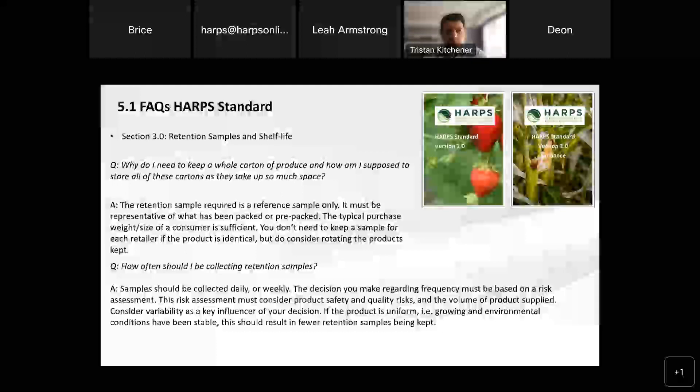When we're talking about a risk assessment, it really should consider product safety and any quality risks, along with the volume actually being supplied. If you're pushing through a lot more volume of product — like before Easter — you might want to keep more retention samples. But variability of the product is really the key influencer in your decision. If the product is particularly uniform and growing conditions have been stable, you need fewer samples. But if there's been high variability or increased orders, it might be beneficial to keep more. That decision is up to you — you just need to justify why you're making it.